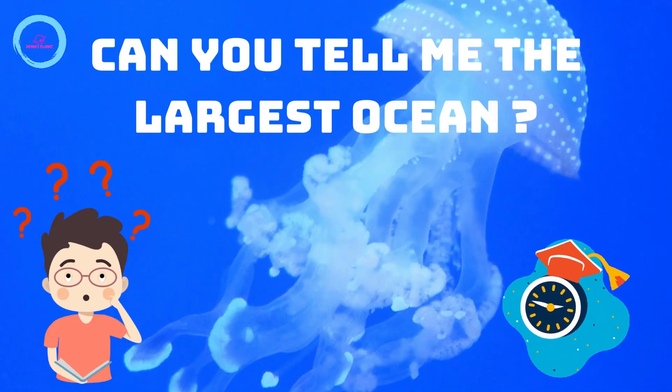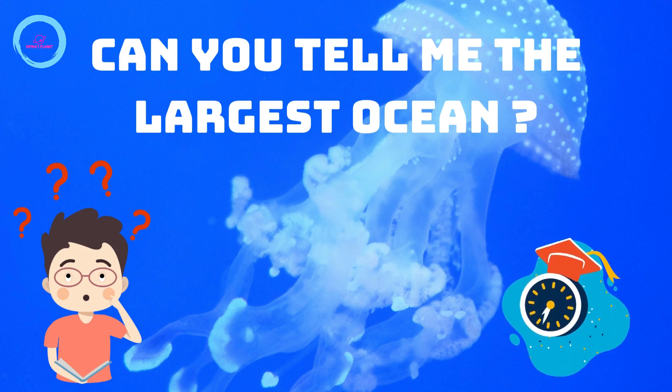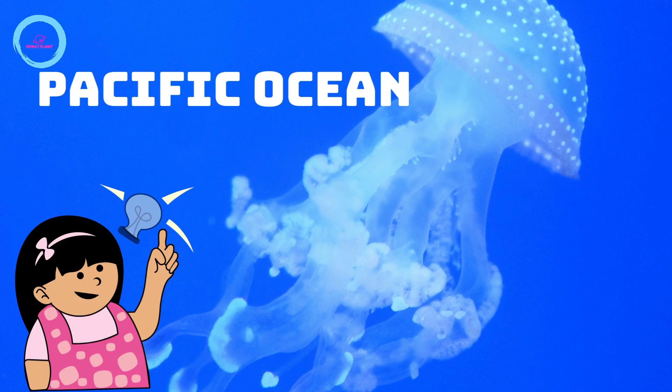The last and final question: can you tell me the largest ocean? The answer is the Pacific Ocean.